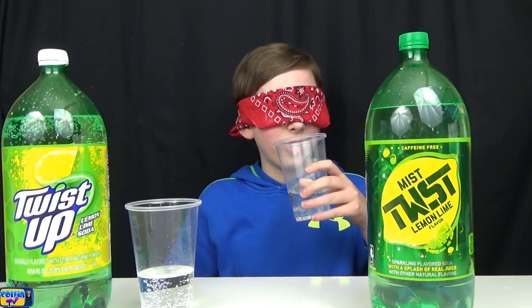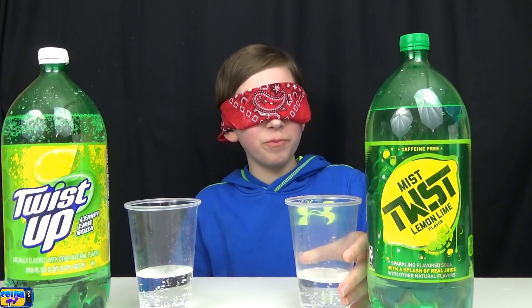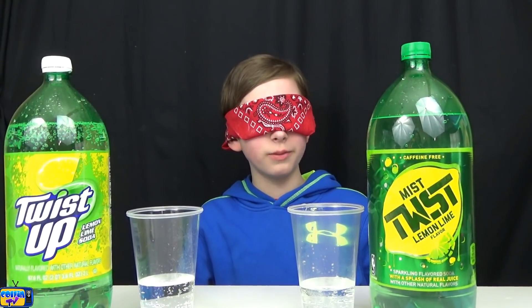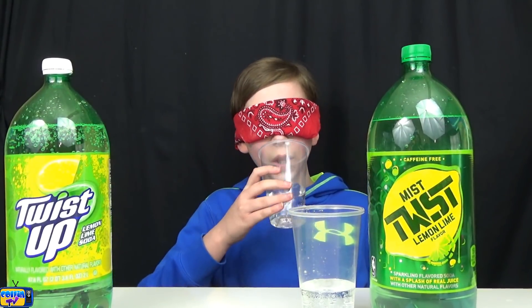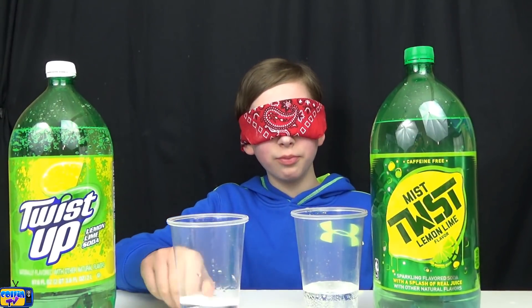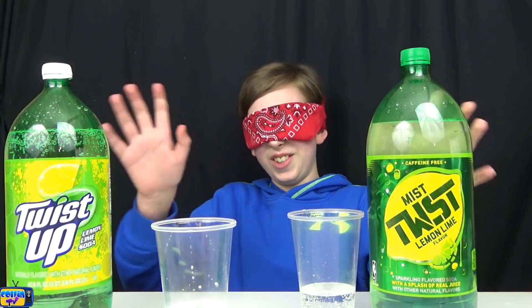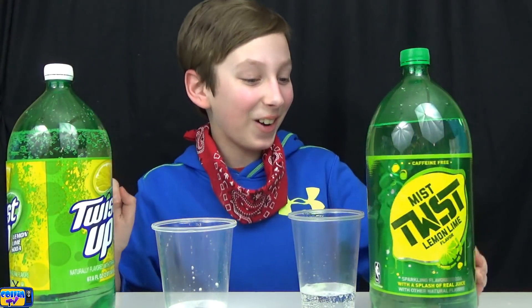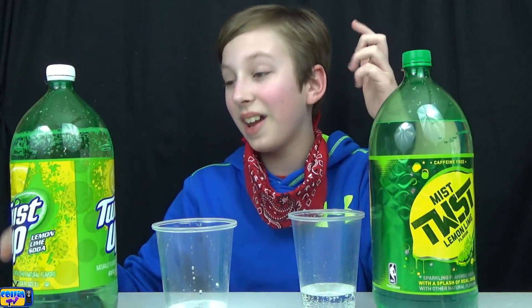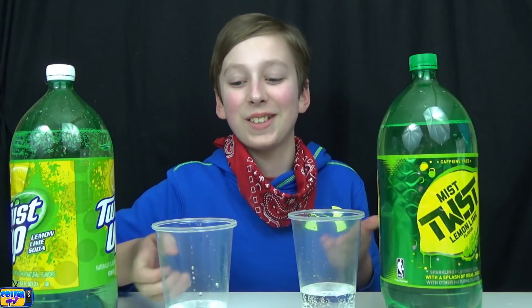Let's see — this is lemon lime soda. I'm very good at this specific soda. I know which one's which and which one tastes better. This one is the name brand, this one's the generic, and the generic tastes a lot better. Yes! I told you I'm right — this one's Mistwist and this one is Twist Up. This one tastes a lot better, it has more lime to it. Mistwist didn't taste as good.